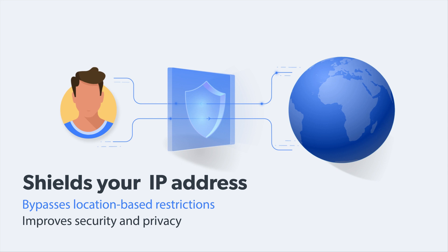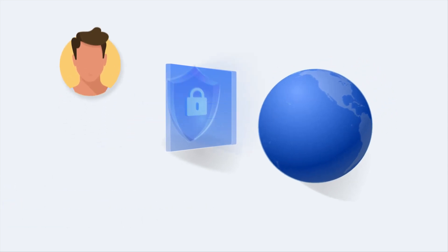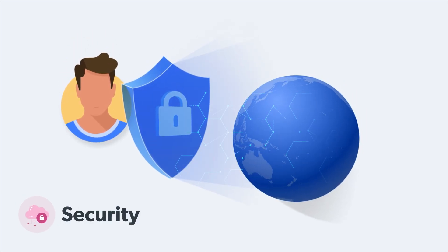Proxies handle all internet requests, so users, sites, and services see the proxy's address instead of your own. Proxies distribute risk and keep your actions anonymous.